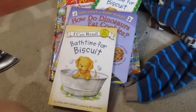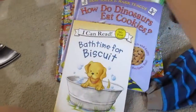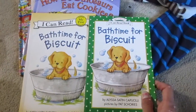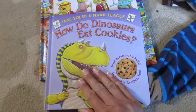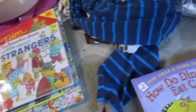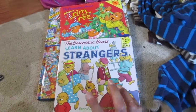I got some books — these were all 25 cents each. You all know Trevor loves his Biscuit books, so we got two 'Bath Time for Biscuit' books, and then this one looked fun: 'How Do Dinosaurs Eat Cookies?' So I got him that one.